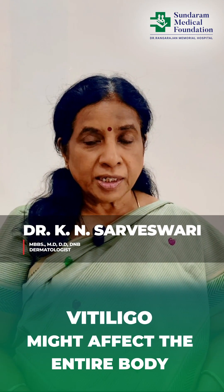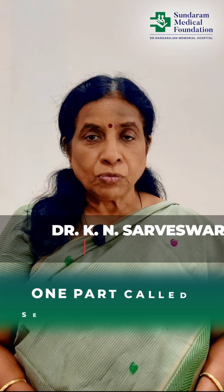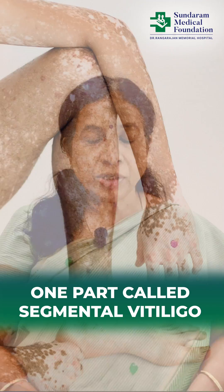Vitiligo might affect the entire body, or it can just be in one part called segmental vitiligo, or it can just be localized.